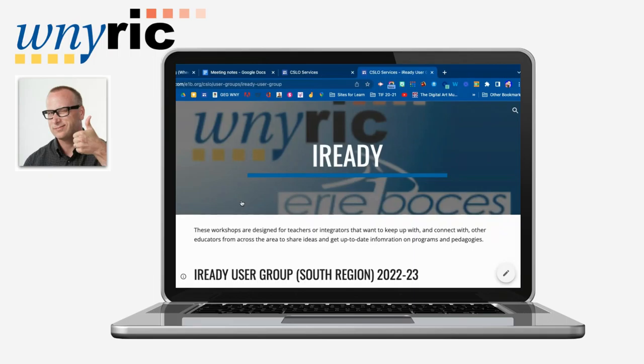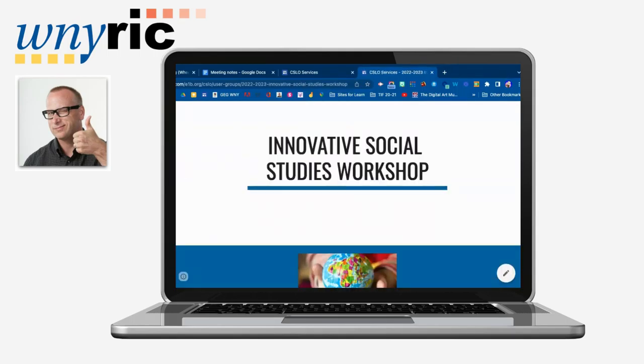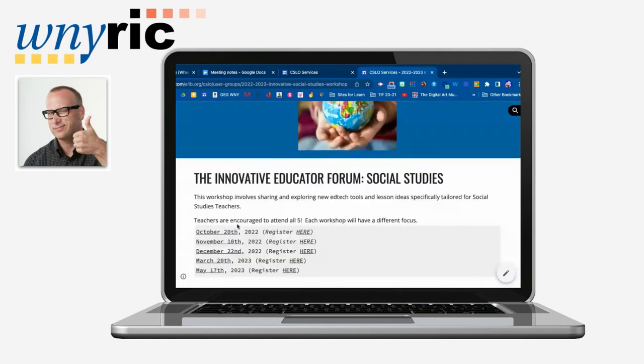Another option we're offering this year is an iReady user group. We know that a lot of districts are using iReady, so this is a way for teachers or school personnel that are using iReady to come and learn new ideas from each other about iReady and how they can better enhance it and integrate it into their school district.